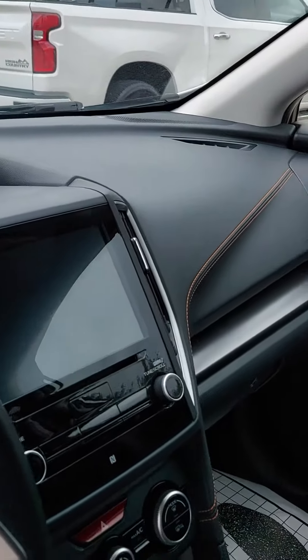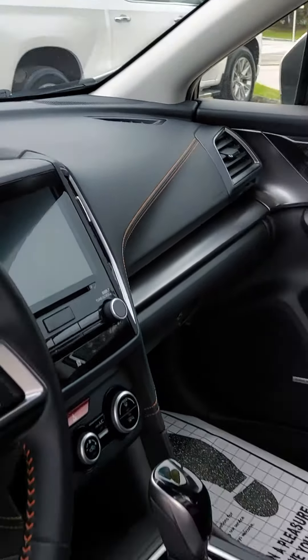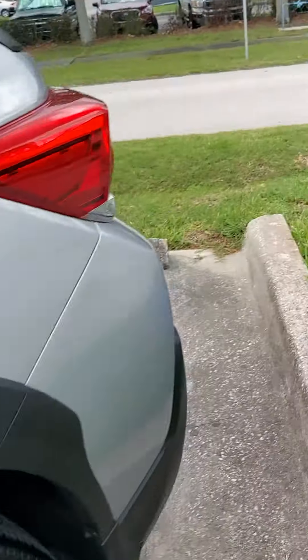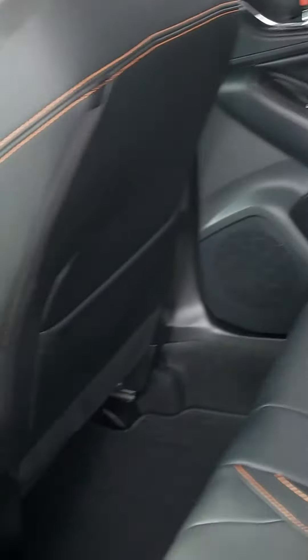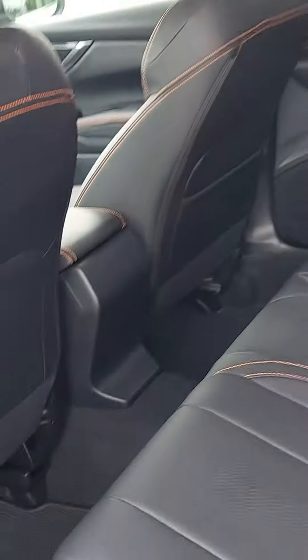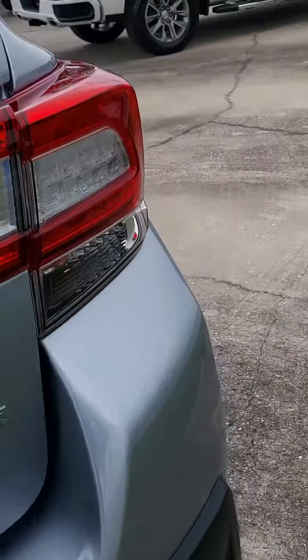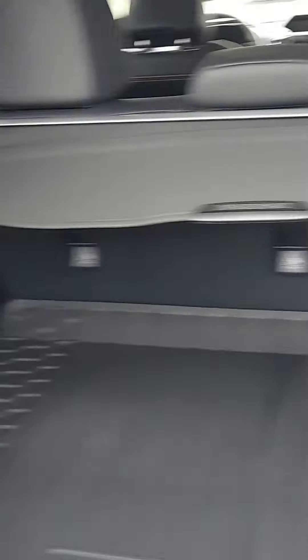This is your interior — this is a Limited, so it's leather, 8-inch touchscreen, full LED headlights. You got the iSight safety system also; that's two cameras constantly looking at the road ahead, reducing wear and collisions with injuries over 85%. You got a nice large cargo area.